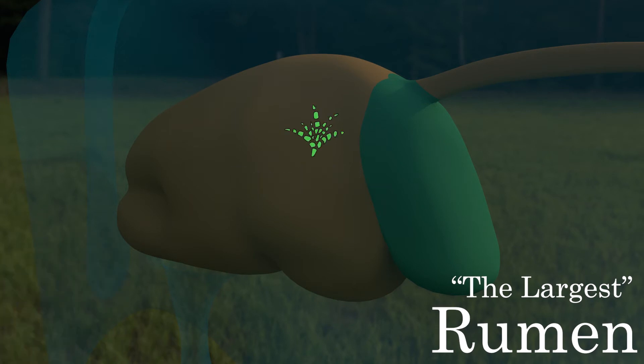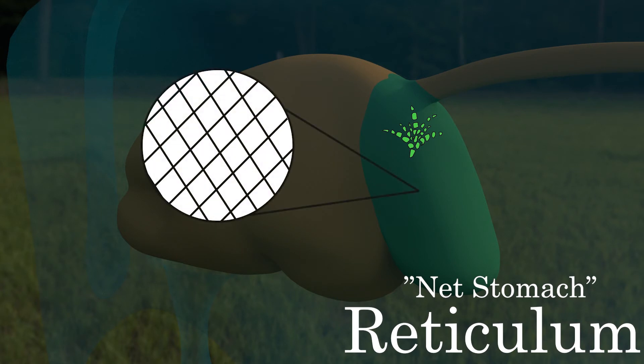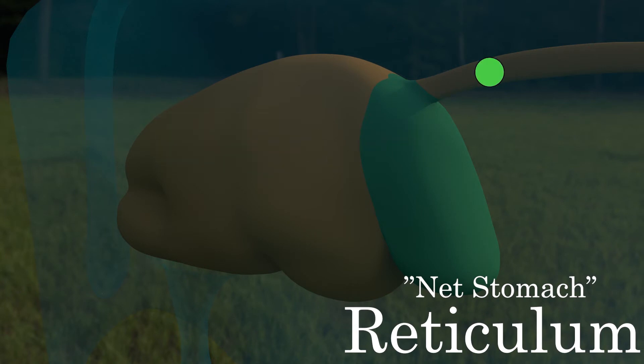The partly digested contents of the rumen then move into the second stomach, known as the net stomach, called the reticulum — so-called because the inner lining of the reticulum is folded into a reticulated pattern that resembles a net. These folds filter out the finer food particles and move them to the third stomach. The remaining coarse material is squeezed into a ball called a cud and is brought back up to the mouth through the oesophagus by a process of reverse peristalsis, almost similar to a wet burp.